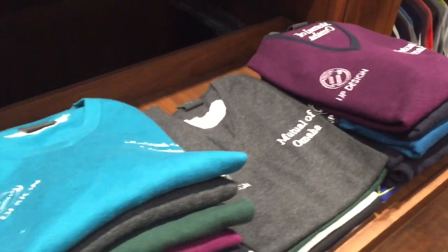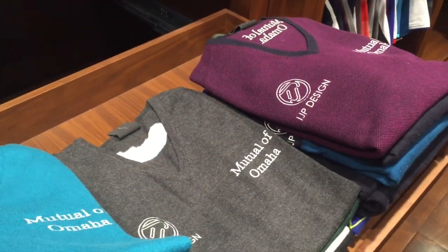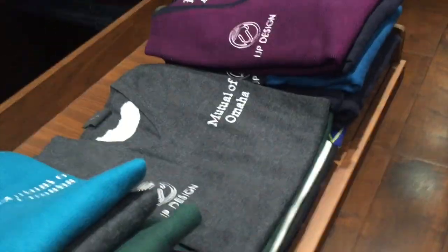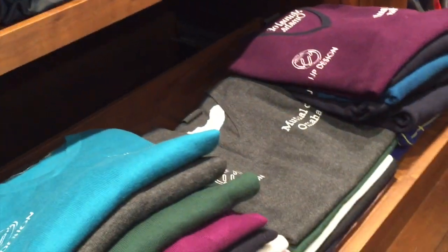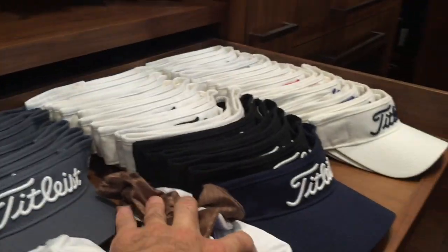Obviously we've got the outer garments — the waterproof top, the windcheater up here. Down into the sweaters, or jumpers as I call them, so I've got the color range of the slip-overs, the v-necks, all the styles of sweaters here, all ready to go.